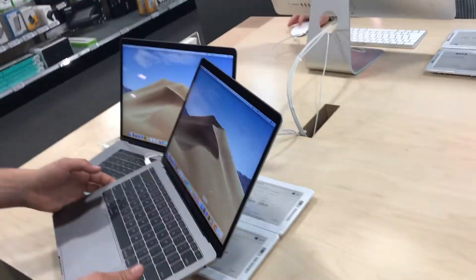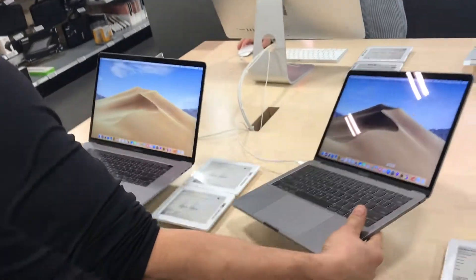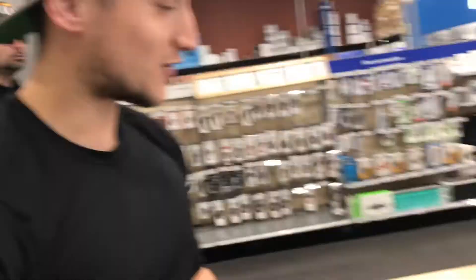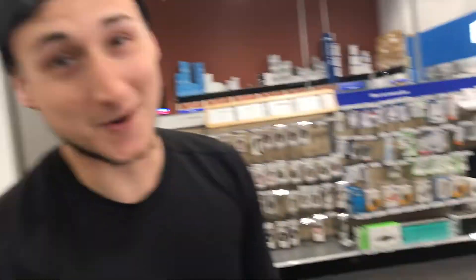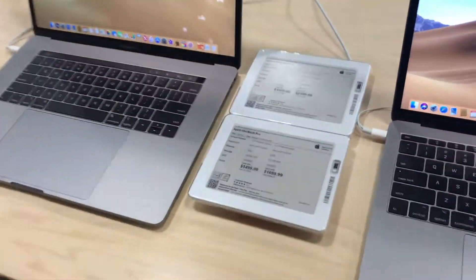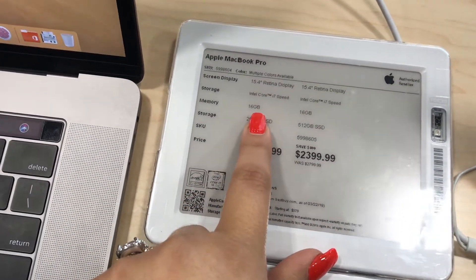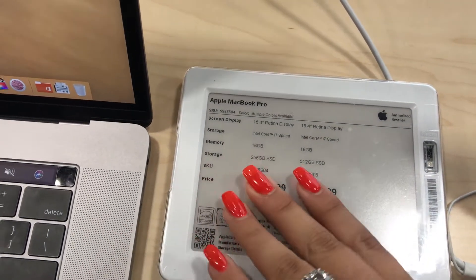So which one are we getting? We're gonna go with the 15.4 inch touch bar Apple MacBook Pro. That is this one here and it has 16 gigabytes of memory and 256 gigabytes of storage.